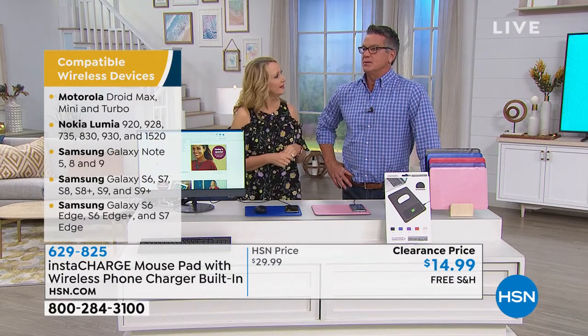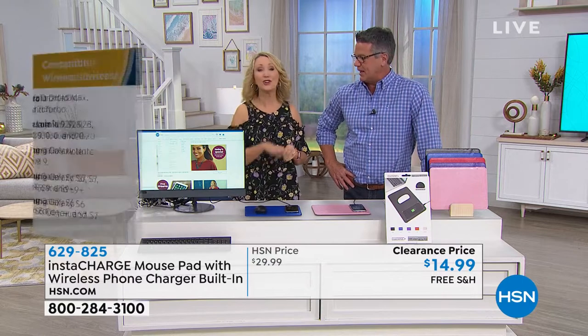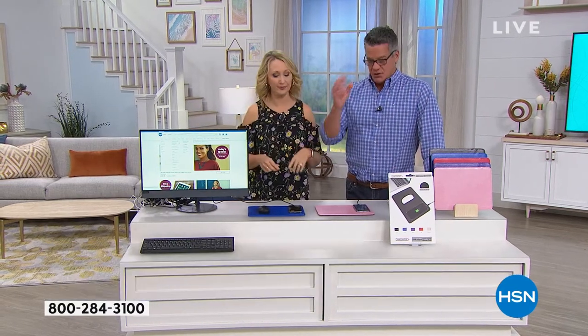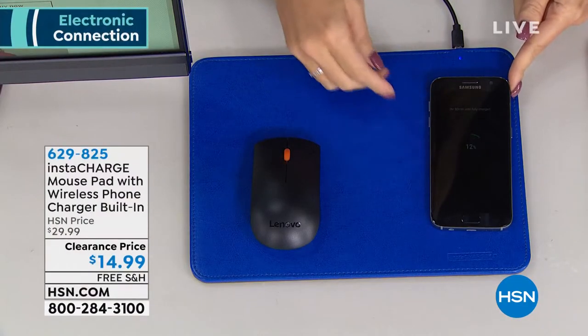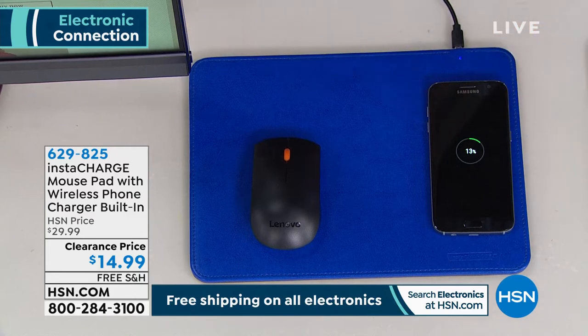My phone is maybe two and a half, three years old and mine has wireless charging. Google it if you're not sure, but iPhone 8 and up will work. A lot of people had that issue because they weren't 100% sure. Just go online and look up your phone and wireless charging — it'll say yes or no. Most phones out there today have it. If you've had your phone the last couple of years, you're probably good to go.